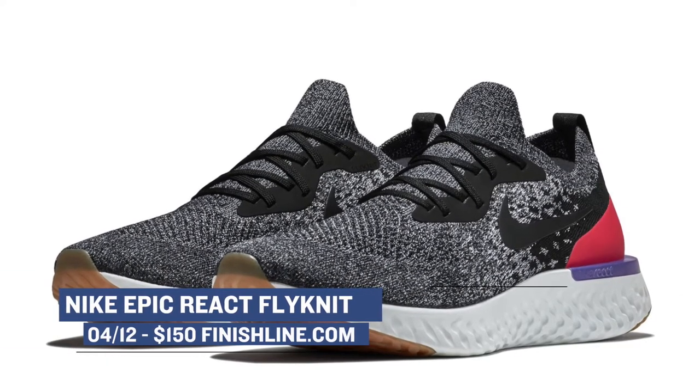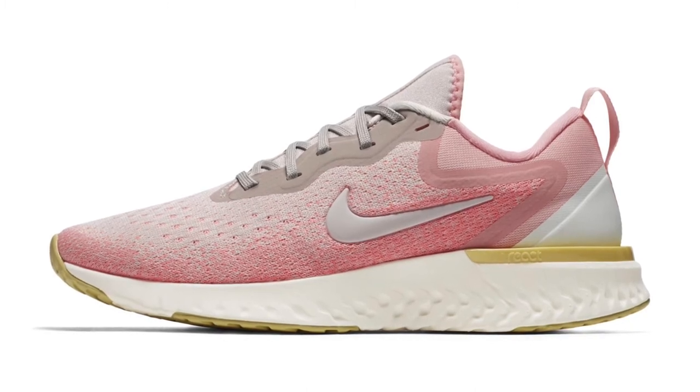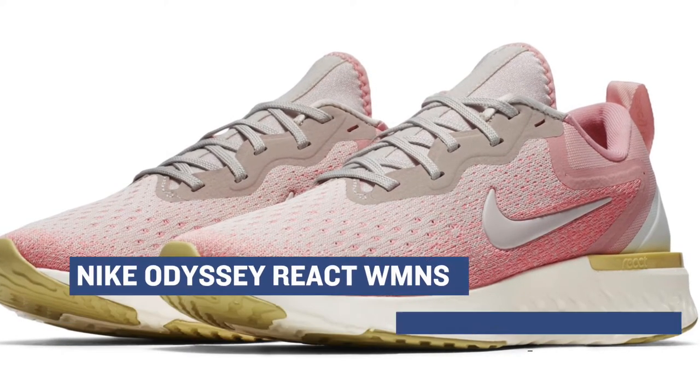This month we're also going to see React in a totally different silhouette. We've seen it in the Hyperdunk and we've also seen it in the Epic running shoe, but now it looks like the women are getting a special version of the React cushioning in the Nike Odyssey. I've never actually seen this shoe in person so I'm not sure if it's a performance or a lifestyle shoe, but the ladies will be able to grab a pair for $120 on Thursday.